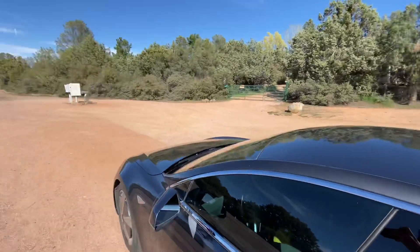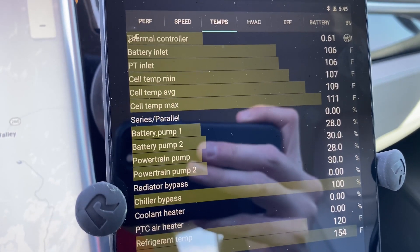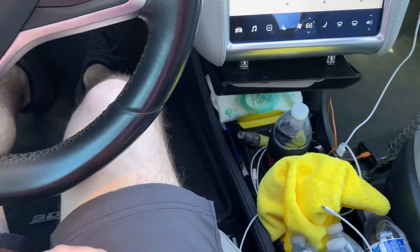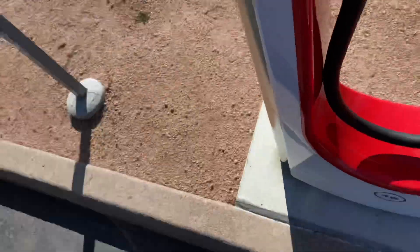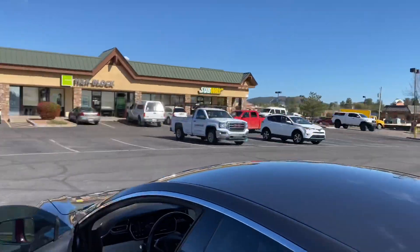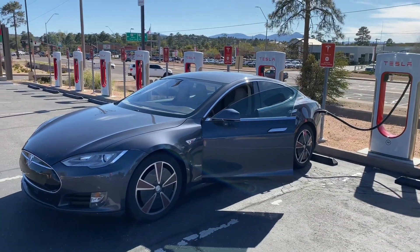Just pulled into the Payson Supercharger. I'm going to plug in here. Warm pack — 109 average Fahrenheit. We're at 38% charge, 70 degrees outside. Got some disinfecting wipes here because we are still in the midst of COVID-19. Plug in. There we go, we're all plugged in. Might just walk around here since all the restaurants and stuff are closed.